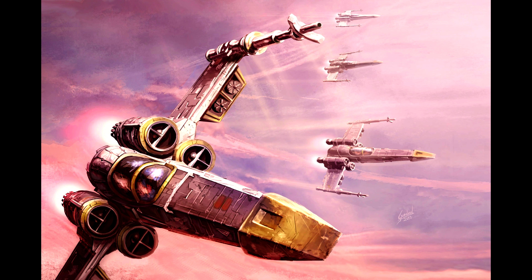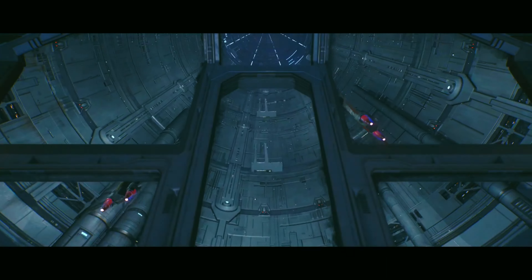The Z-95 Headhunter was developed in collaboration between Subpro and Incom Corporation in the decades preceding the Clone Wars. It was intended as a versatile starfighter suited for a variety of roles, from reconnaissance to dogfighting and system defense and patrol.